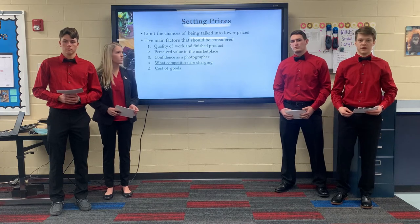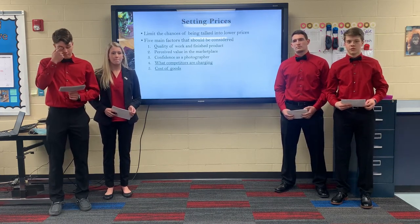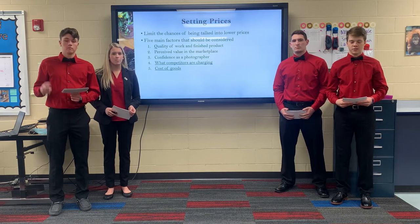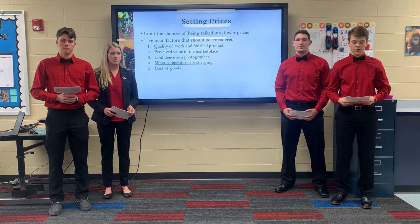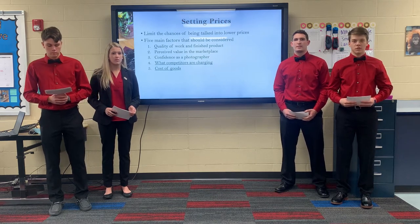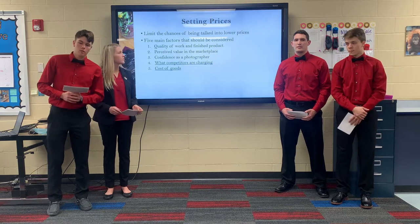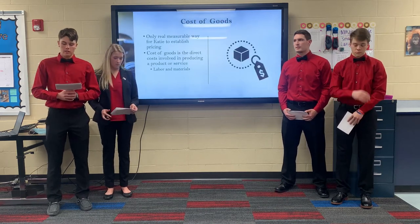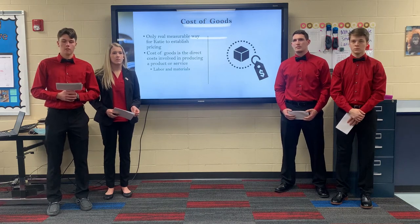When looking at these very basic factors, the fourth and fifth are the most important. Of course, it wouldn't be smart for Katie to copy her competitor's pricing, but we feel it's important to at least be aware of what her local market will bear. She doesn't want to be so far off the line that she is looked at as being unrealistic. The only real measurable way for Katie to establish her pricing is by using the fifth factor, which takes into account her cost of goods.